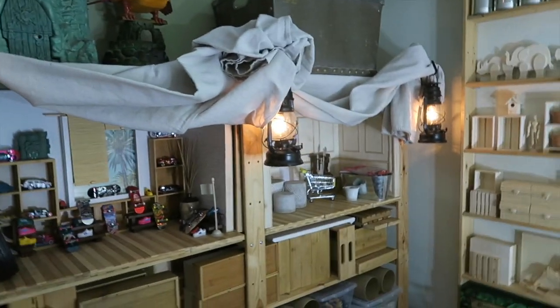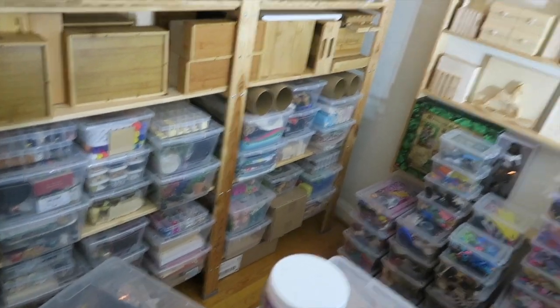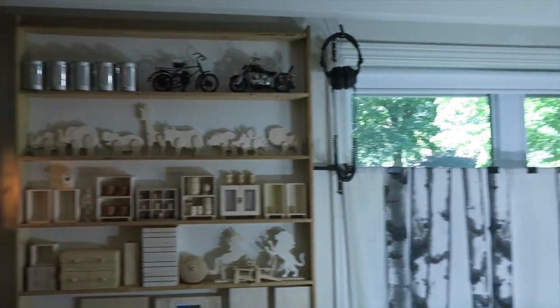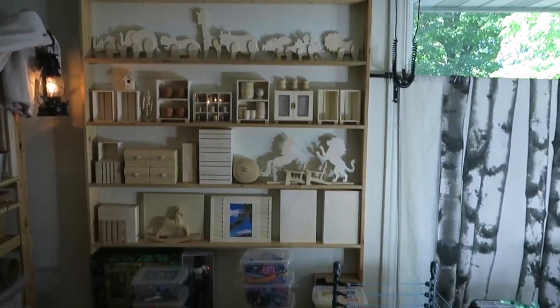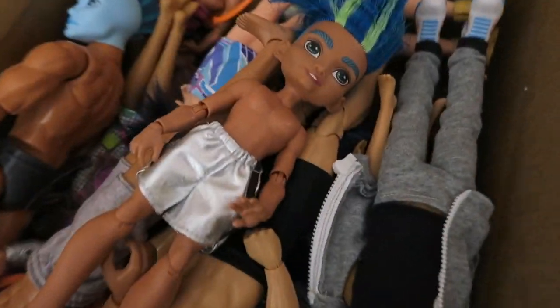My two major dioramas. Way too much diorama stuff. And the diorama stuff that I really love right now. Castle Grayskull.